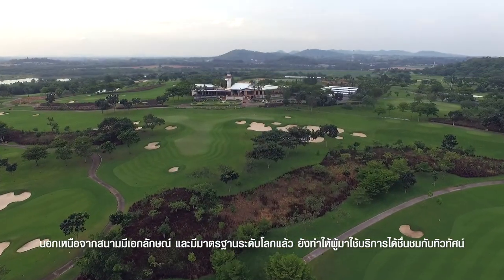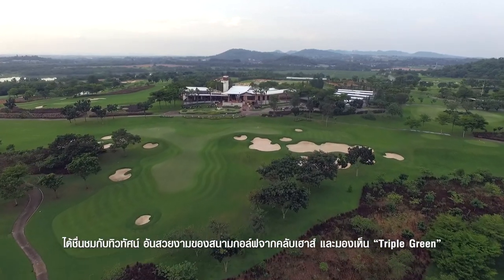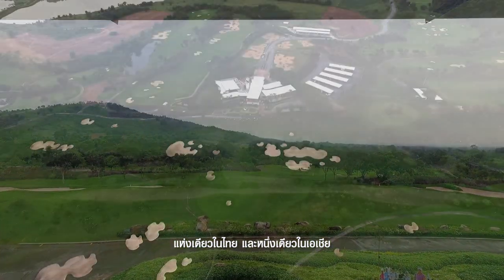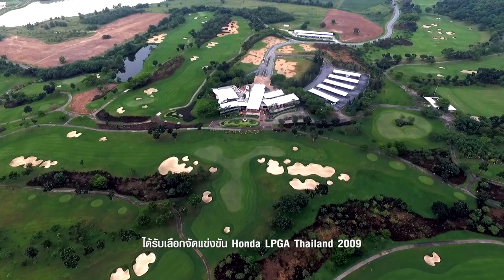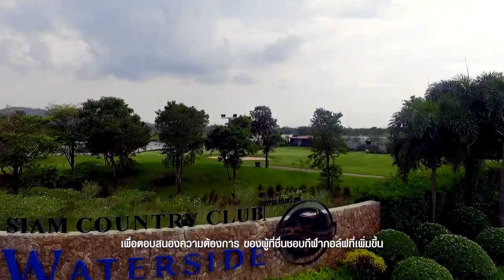Among the outstanding features of this course is its well-designed clubhouse. In front of the clubhouse, guests can also enjoy the view of the triple green, which is the course's signature hole and the only one of its kind in Thailand and Asia. It was selected to host Honda LPGA Thailand 2009.